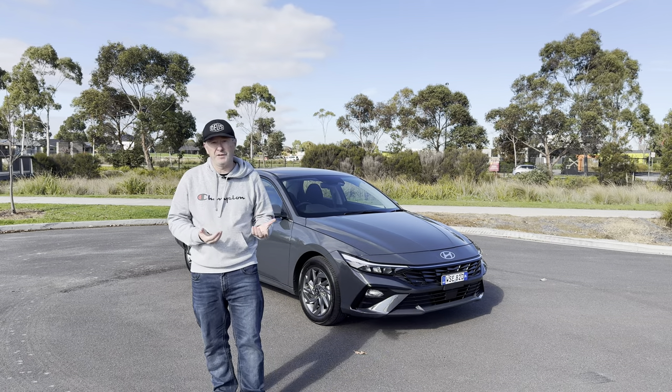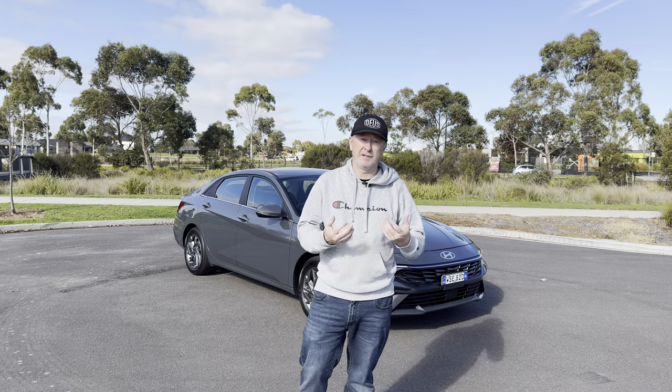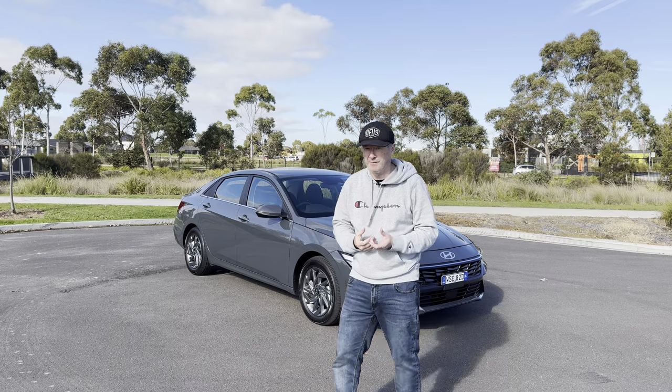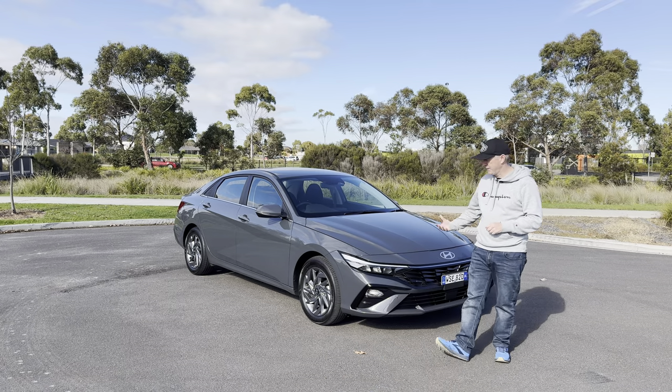The hybrid version has actually been around in other countries and other markets for a few years now, but it's only just arriving here in Australia, and it coincides with the 2024 facelift of the i30 sedan.